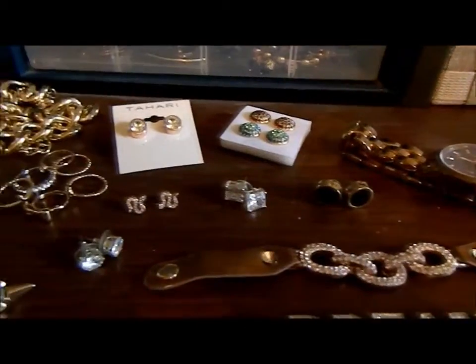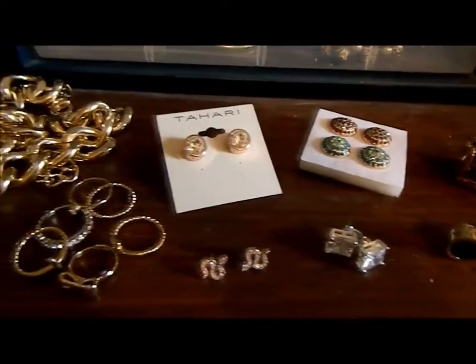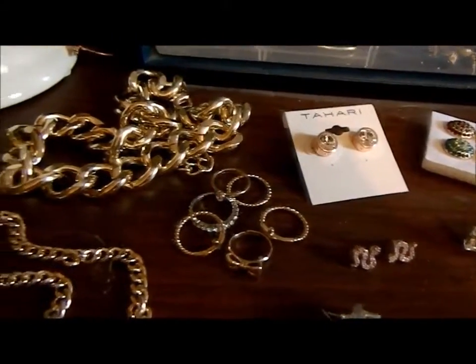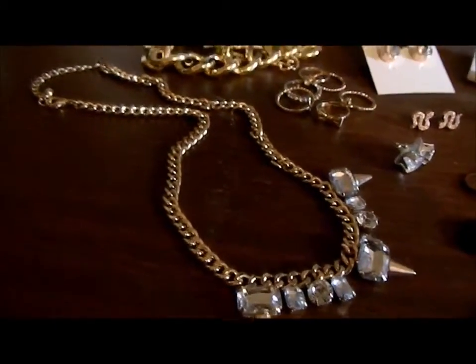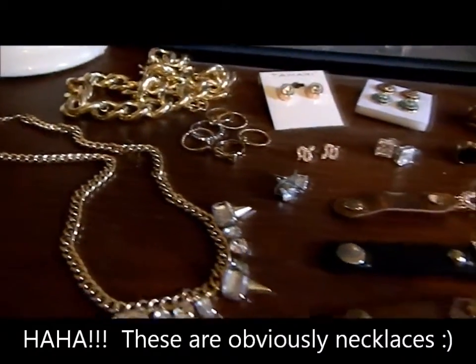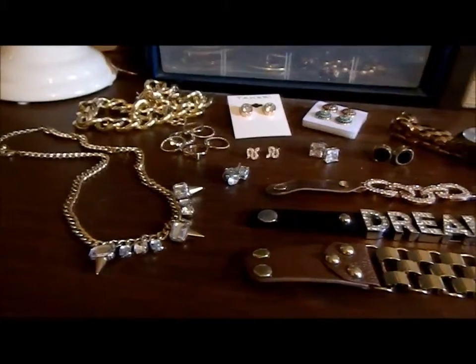For fall and winter 2013 I'm loving chunky leather bracelets, my Michael Kors rose gold watch, really nice studs, top knuckle rings, and big chunky gold bracelets. I think all of these things will go great with my current wardrobe.